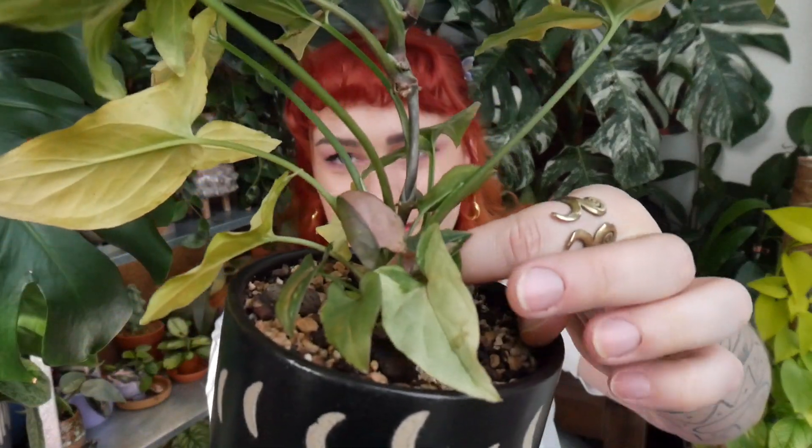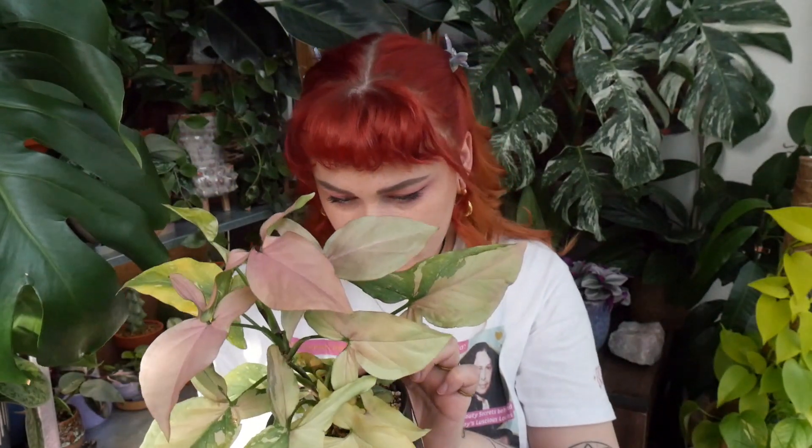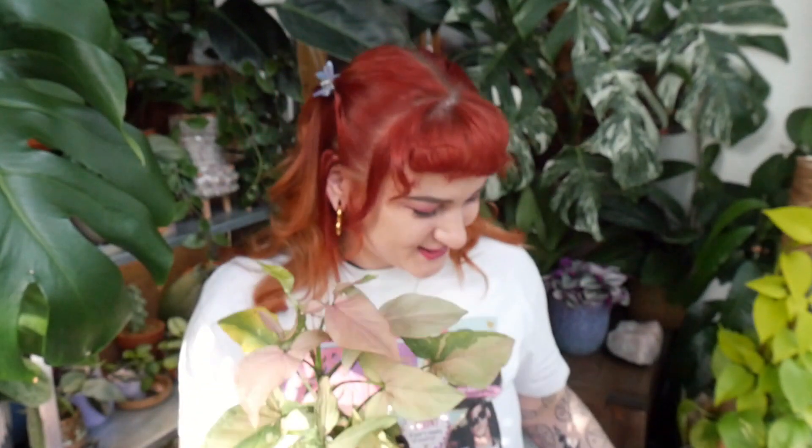I want to make this a bushier plant because I really loved it last summer when it was getting bushy and growing fast. There's a baby of it right here — it's so cute, it's not growing much, but actually I can see it's producing new leaves which is really cute. I'm really in love — look at this variegated leaf, it's so pretty.